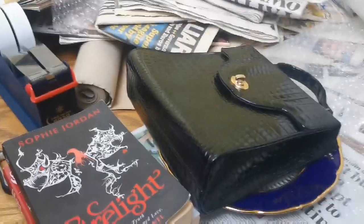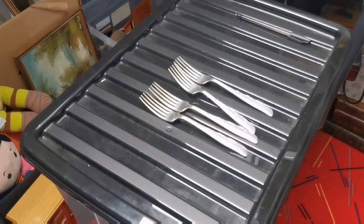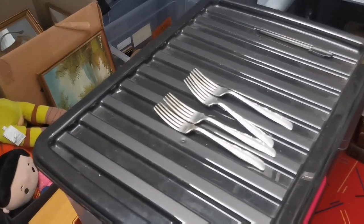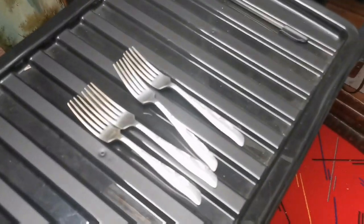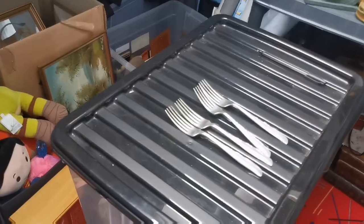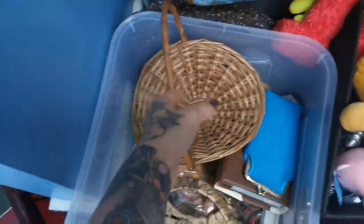It's a new day and so far I've had three sales on eBay. First up are these forks — these are new Elizabethan forks and they've sold for £12 plus shipping on eBay.